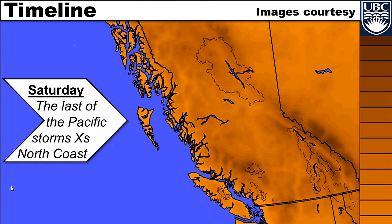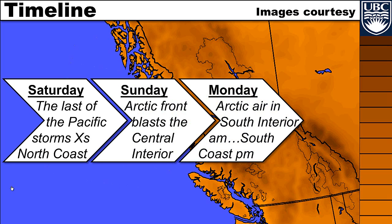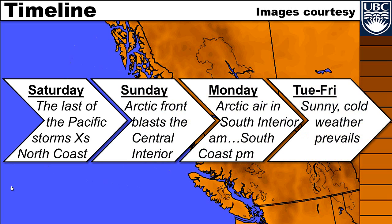Here's the timeline: on Saturday, the last of the Pacific storms crosses the north coast. On Sunday, the arctic front blasts through the central interior. On Monday, the arctic air reaches the southern interior in the morning and the south coast in the afternoon. From Tuesday to Friday, everybody is sunny but cold — and cold weather will prevail perhaps through next weekend as well.